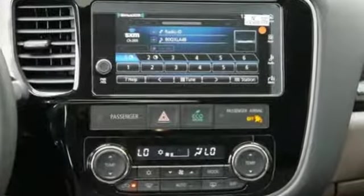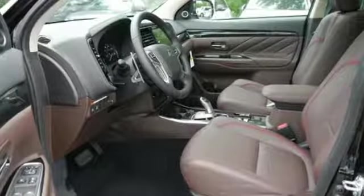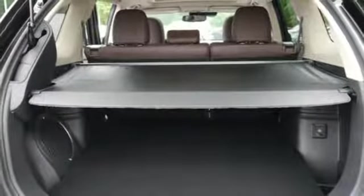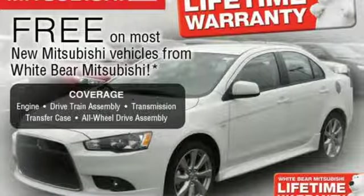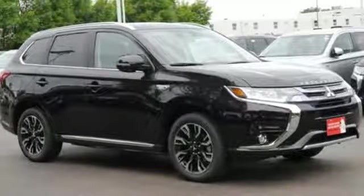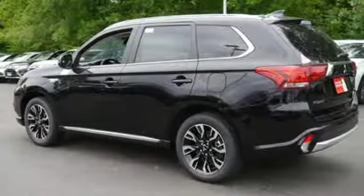Inline 4-cylinder engine, front heated leather bucket seats, Bluetooth wireless audio streaming, auto-dimming rear view mirror, heated steering wheel, power heated mirrors, external memory control, express open and close sliding and tilting sunroof, fast key, and automatic transmission.